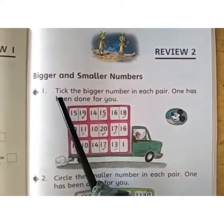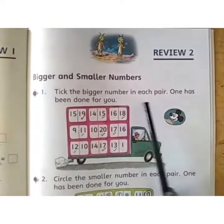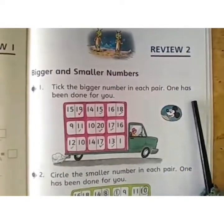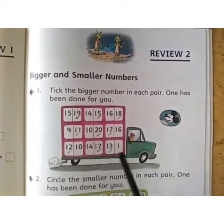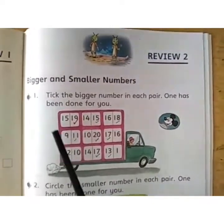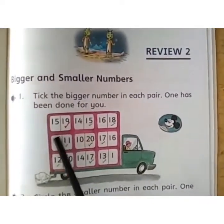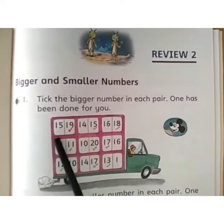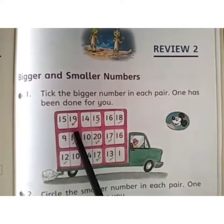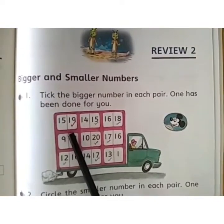Read the first question: Tick the bigger numbers in each pair. One has been done for you. Now here are the numbers — these are the pairs of numbers and you have to tick the bigger number. See here is 15 and here is 19. Which number is bigger, children?